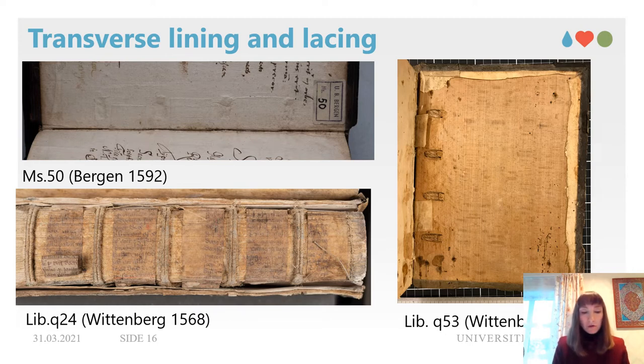The lacing of the cords into the wooden boards seemed to be done the same way for most of the German-style books of that period in the collection. In Librar 53, Wittenberg 1585, the pastedown is detached and the construction of the lacing is clearly visible. Holes for the lacing are cut to the same size and spaced equidistantly, and slips are fixed in the holes with a wooden wedge that sits at the further end of the spine.